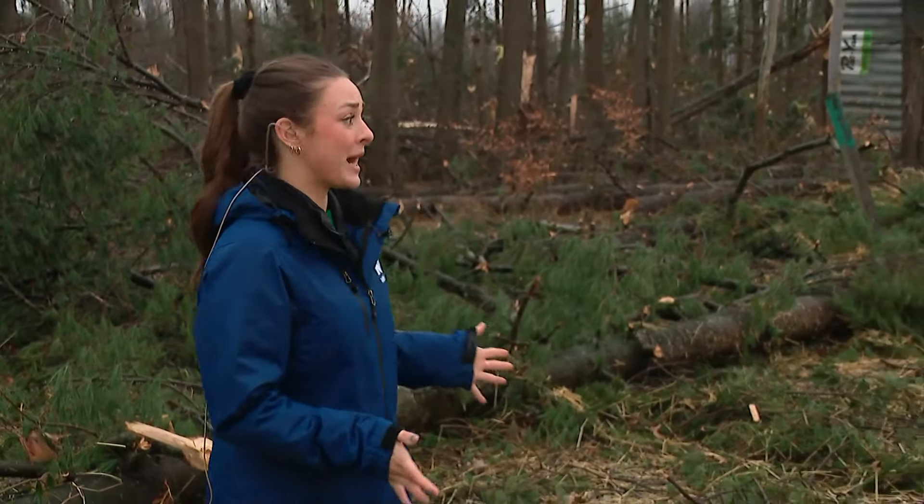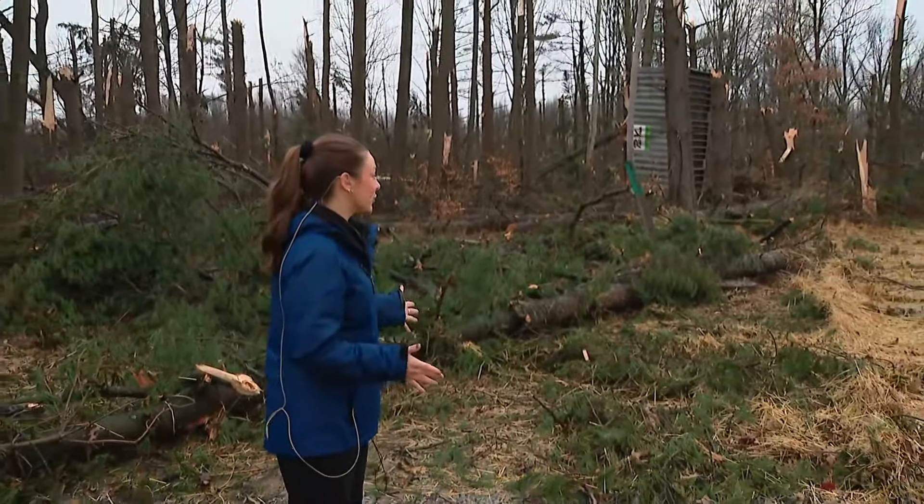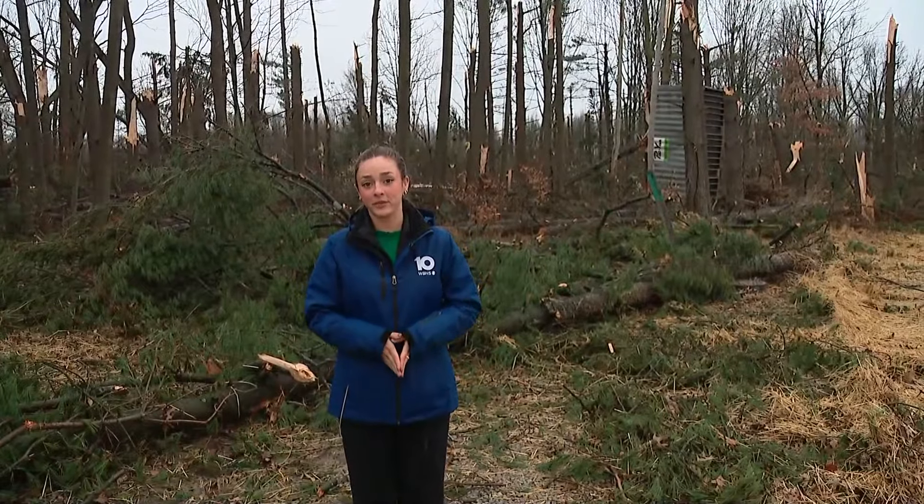You can see the tornado ripped massive trees out of the ground here. There's a house further down this road that has its entire roof ripped off, and there is just debris and branches everywhere. For neighborhoods in the path of the tornado, it's been a busy few days of cleanup.